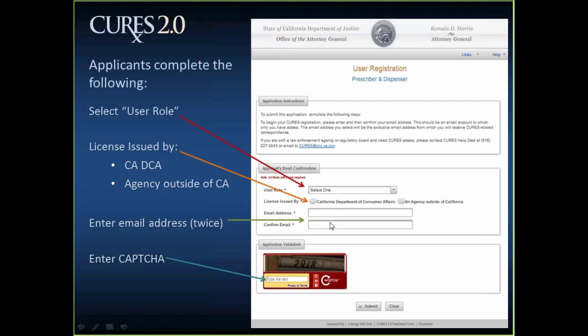The next section on the screen is the application validation — the CAPTCHA section. You'll see some numbers in the CAPTCHA box; in this example it's 2018, and you will type that number into the text box. If you can't see the number clearly, you can refresh the image by clicking the CAPTCHA recycle button until you see one you can make out. Once you're happy that you've entered all the information correctly, click the submit button to proceed to the next stage of the registration process.